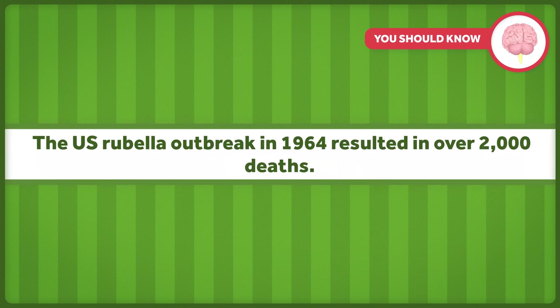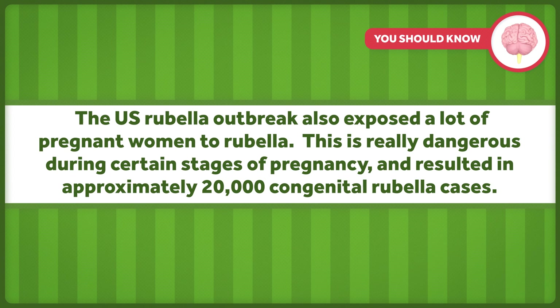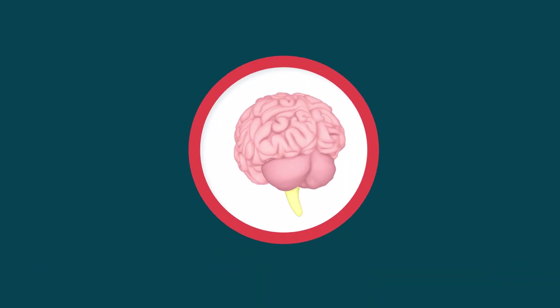To this point, we'll just mention the U.S. rubella outbreak in 1964, which resulted in over 2,000 deaths. It also exposed many pregnant women to rubella, which is really dangerous during certain stages of pregnancy, and resulted in approximately 20,000 congenital rubella cases — meaning babies born deaf, deaf and blind, and more.